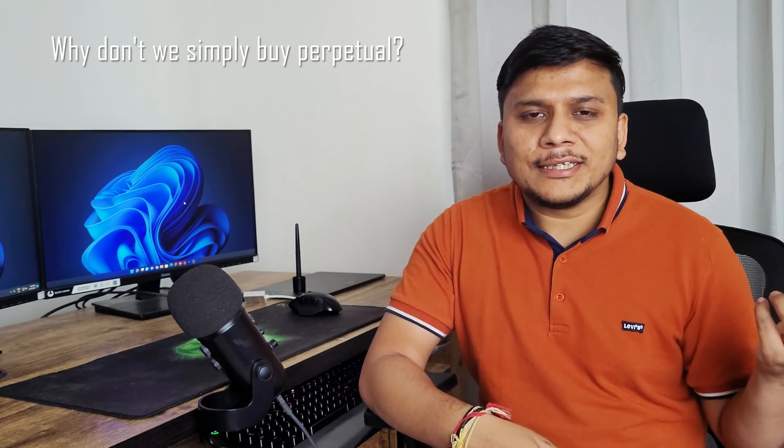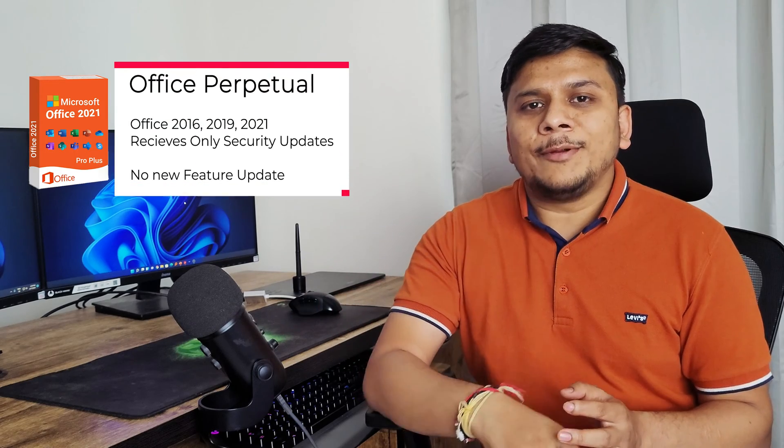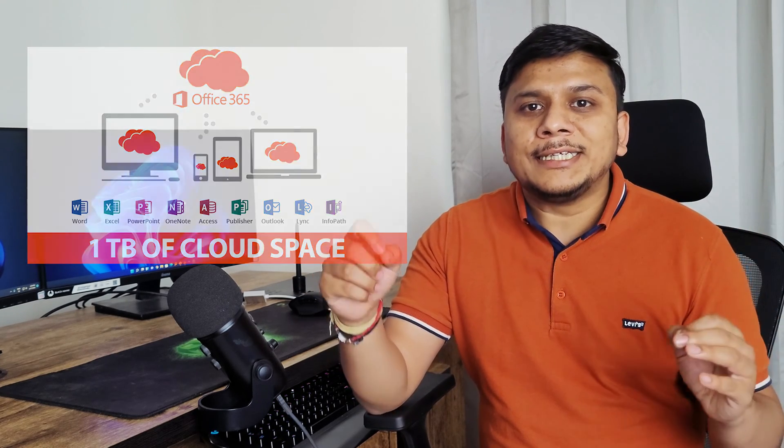Most users nowadays prefer Office 365 subscription model over the perpetual one, and the biggest reason is features. Despite using Office 2021, you may not get the exclusive features that come with Office 365. Don't get confused by the name — even though Office 2021 came out recently, Office 365 gets continuous feature updates compared to Office 2021, which only receives security updates after purchase.